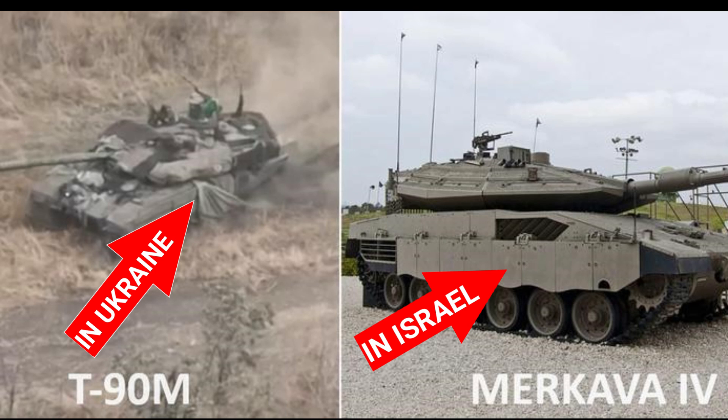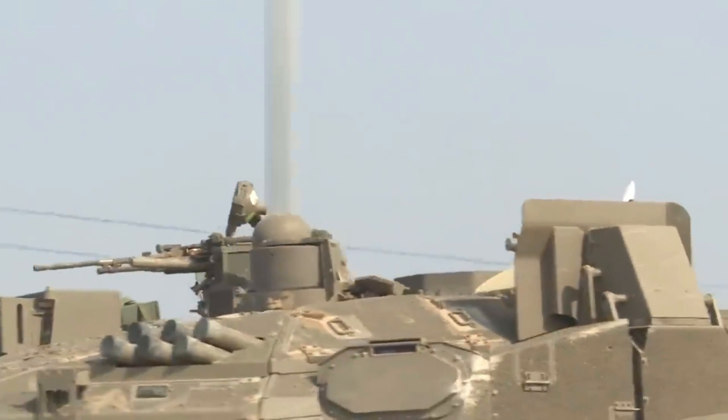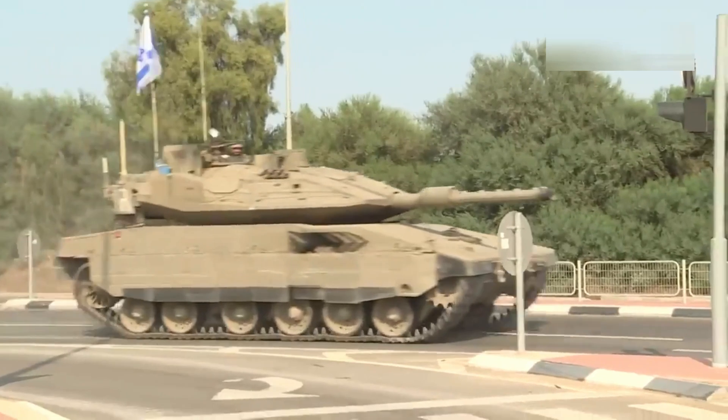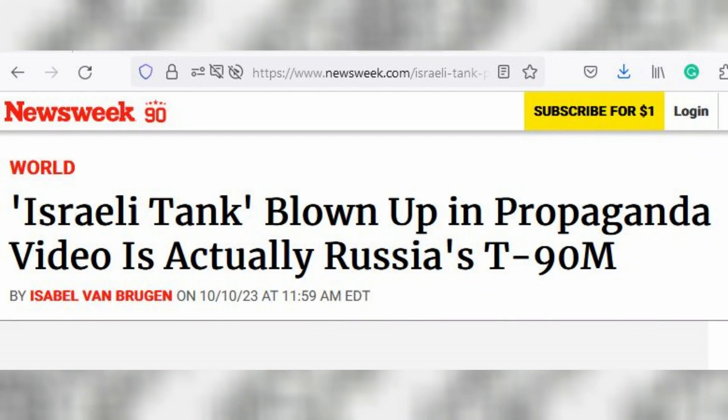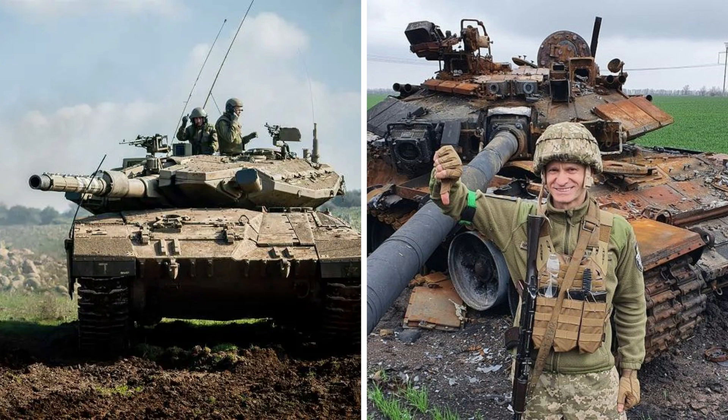The video shows Ukrainian territory, not overpopulated Gaza, where Israeli army reservists prepare for military operations. Several news outlets, including independent investigative publications The Insider and Reuters, have reported that the tank in the footage is a Russian T-90M in Ukraine. This video analyzes the Merkava MK4, T-90MS and T-14 Armata, and explains why Merkava MK4 is the world's best modern main battle tank.